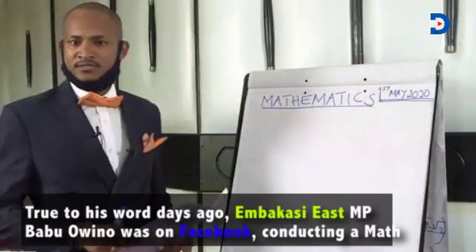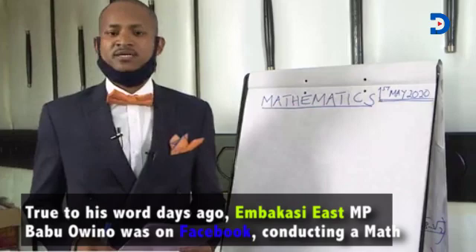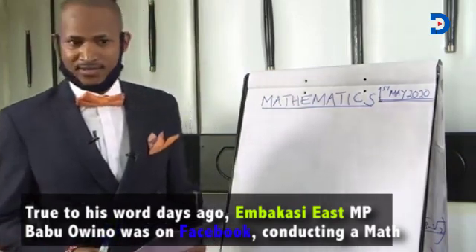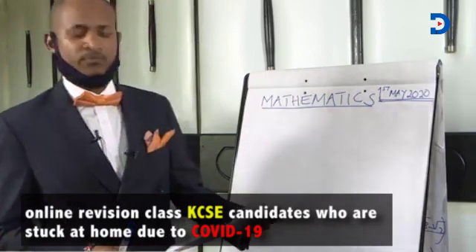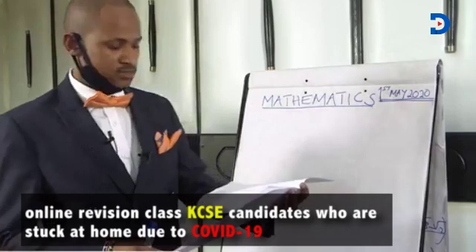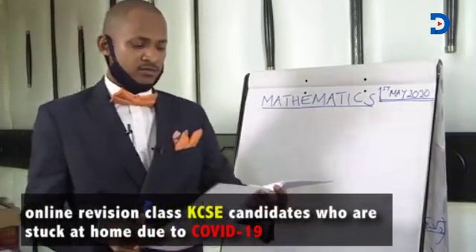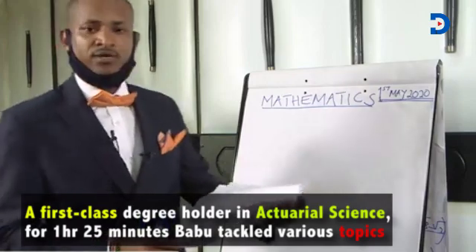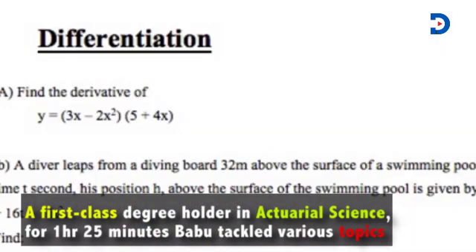Today's class we have mathematics and I would like to tell learners that mathematics is the easiest subject on earth. That is questions on differentiation, questions on trigonometry, questions on subs, questions on further logarithms, questions on algebraic expressions, and finally questions on calculus — and basically we'll handle integration which is 3x multiplied by the value on the other side.